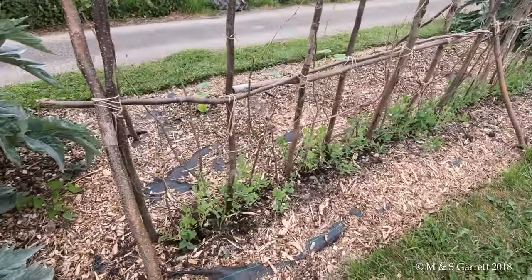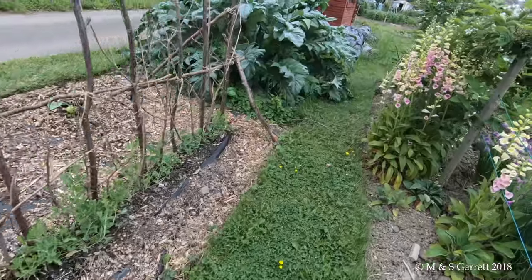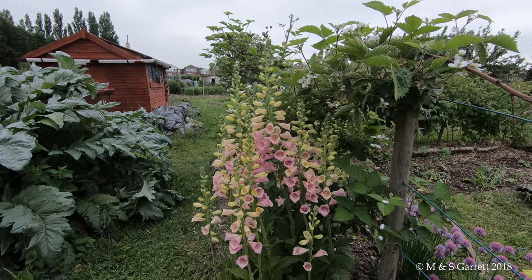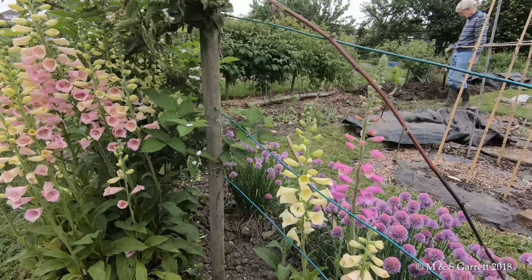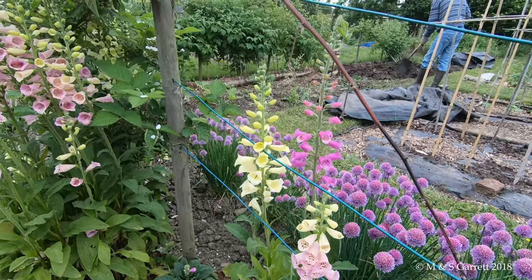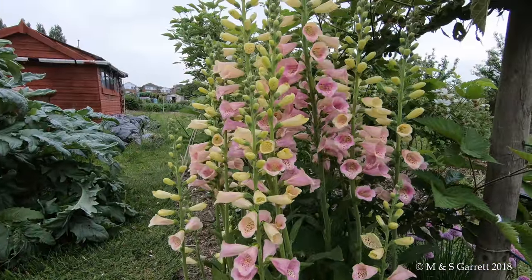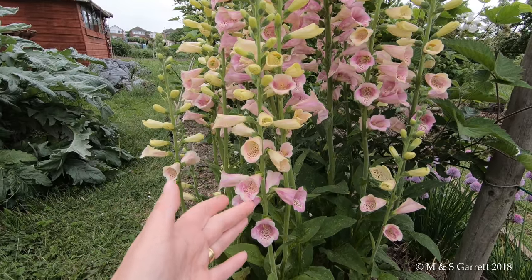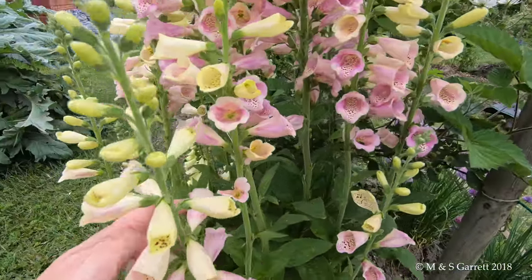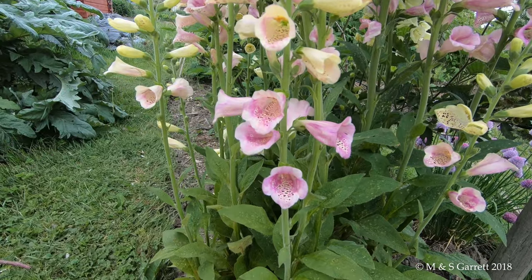There's our sweet peas. But what I really wanted to show you were these - self-sewn foxgloves. We have foxgloves popping up all over the plot but this is by far the best clump and the colours are lovely. It's almost a two-coloured one - it starts off yellow and turns purple. Never noticed that before.